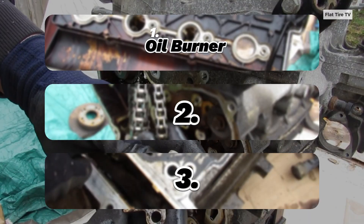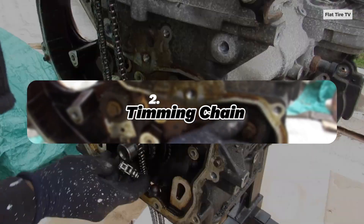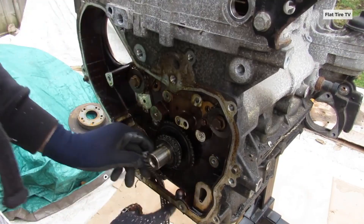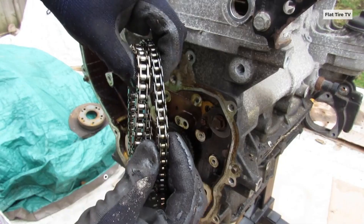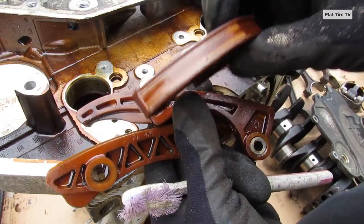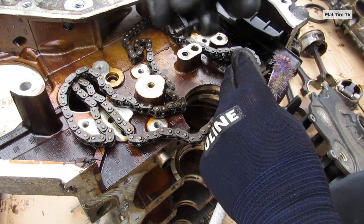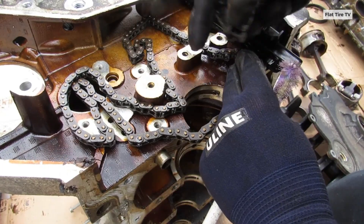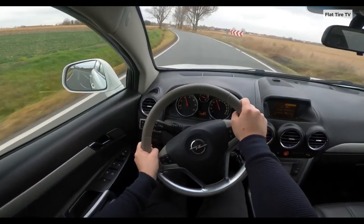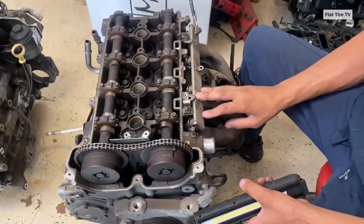Closely related to the oil consumption issue, the Ecotec 2.4L's timing chain became another critical point of failure. Oil pressure is essential to keep the chain tensioner working properly. When oil levels drop drastically due to consumption, pressure would fall, leaving the timing system vulnerable to premature wear. This often manifests as rattling or knocking noises, especially during cold starts, reduced performance, and the dreaded check engine light.